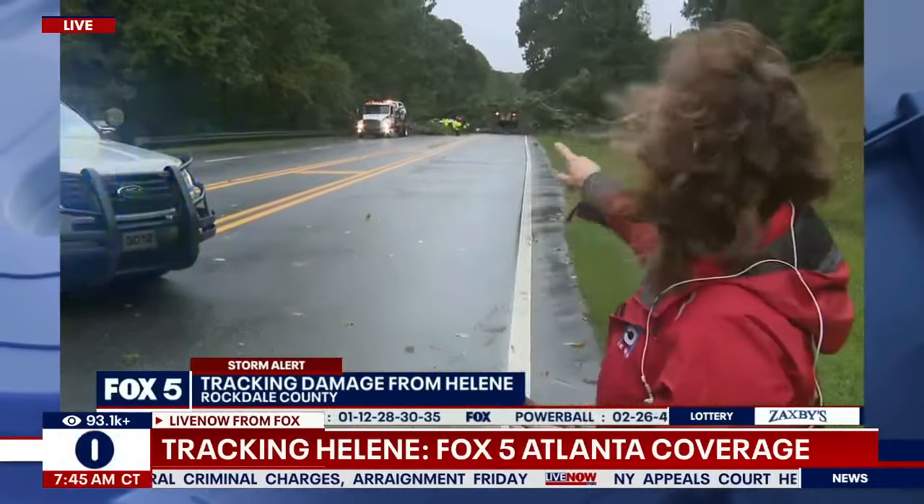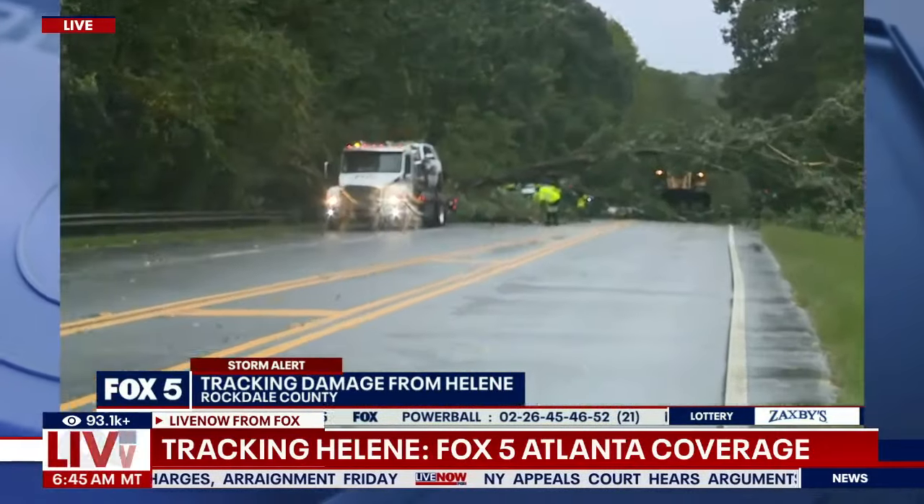The rain is letting up, which is good news, and fingers are crossed that that continues. Meanwhile, Dana Fowle is joining team coverage — she's at Rockdale County where there are some trees down. We are at Highway 138, just south of Tucker Mill Road near Heritage High School. They are moving a vehicle — you can see a tree came down while it was still dark outside.